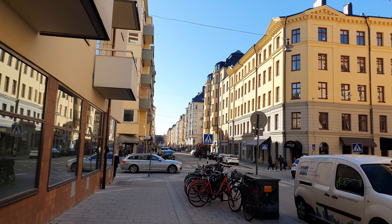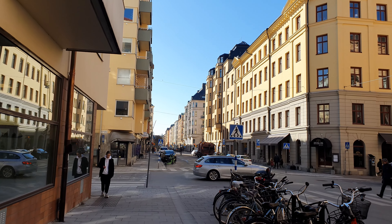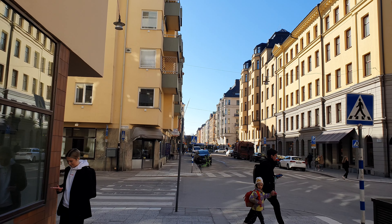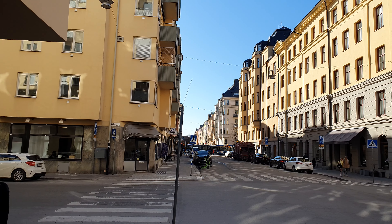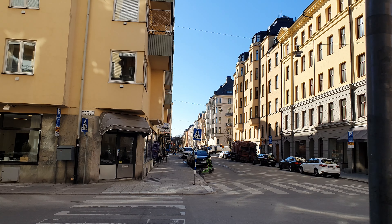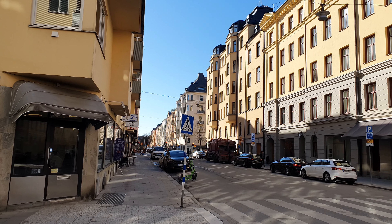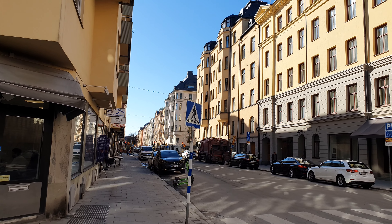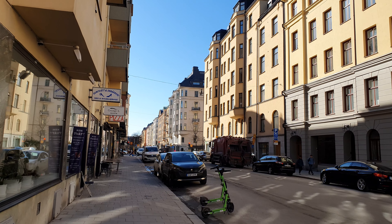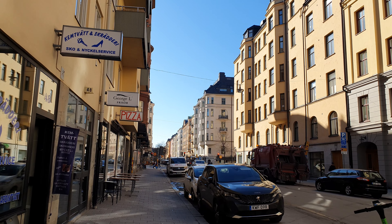I really enjoyed this walk, Olof. Me too — some nature, some city. Vasastan is always nice. To be honest, on a good spring day I enjoy everywhere in Stockholm, because you can feel a sense of relief in everyone — like we are starting to live again. People smiling, bicycling, sitting outside the restaurants.